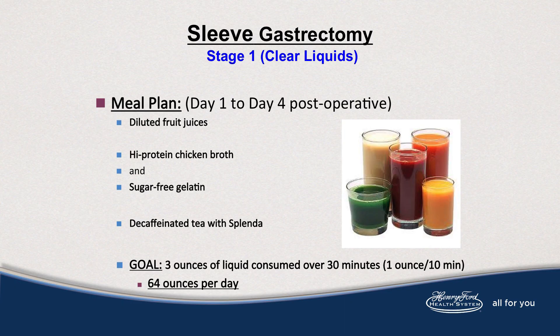Your goal with the fluids is 3 ounces of liquid consumed over 30 minutes, working towards 20 to 30 ounces of fluid. While also in the hospital, you'll begin walking for exercise — it's good for health and for the prevention of pulmonary embolism.